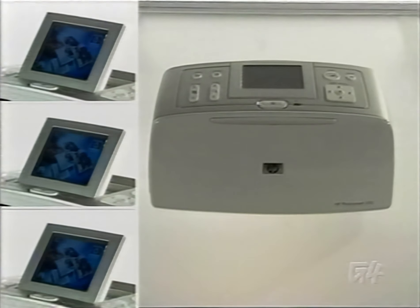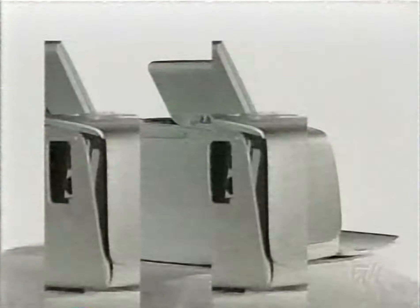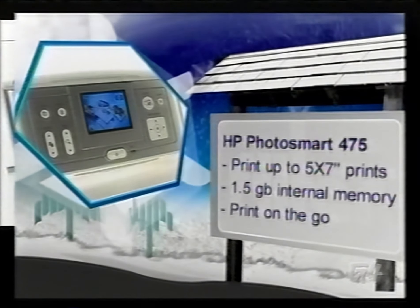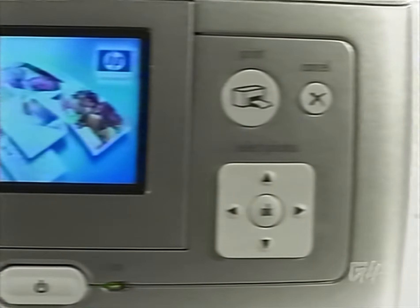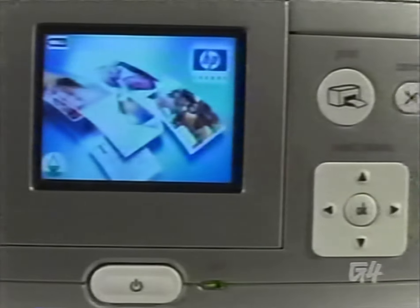When you have a kid, every little thing they do is precious. Why not print out some of those moments in good old 4,800 by 1,200 photo-inkjet quality? The HP Photosmart 475 printer does just that, and its portability will make it possible to print those suckers out on the fly. Not only does this printer make it easy to print, it also makes it easy to store your photos on its 1.5 gigabyte hard drive — you can just load all your photos in there without worrying about anything. All this, and it comes in at only $280.